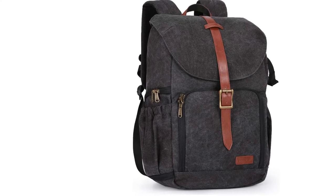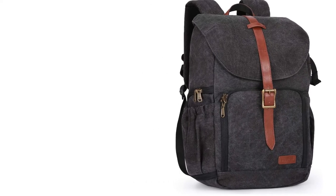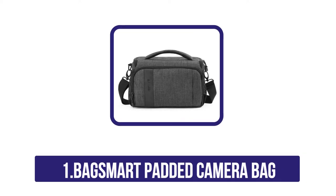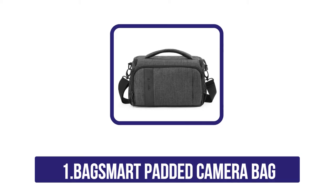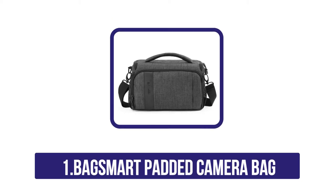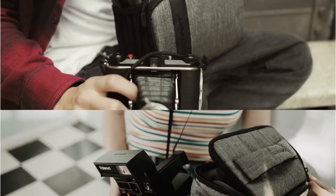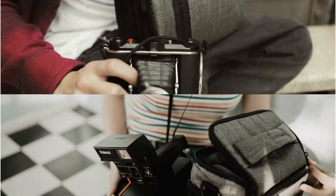Our last product: the Bag Smart Padded Camera Bag. The Bag Smart Camera Back Padded Shoulder Strap Camera Case DSLR is a great choice for people who love to travel with their camera and take photos. The bag is spacious enough to fit a DSLR camera and some accessories.